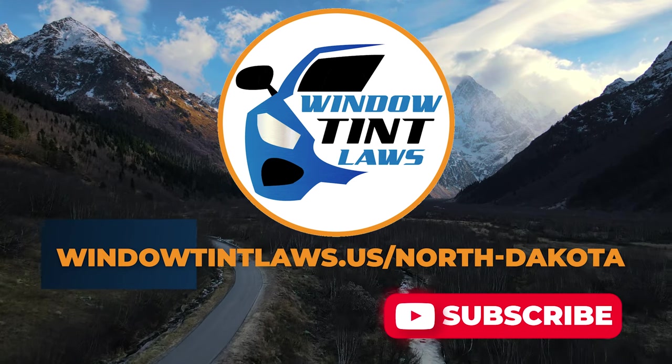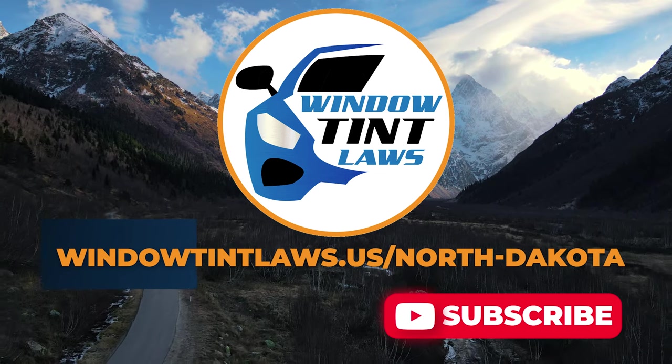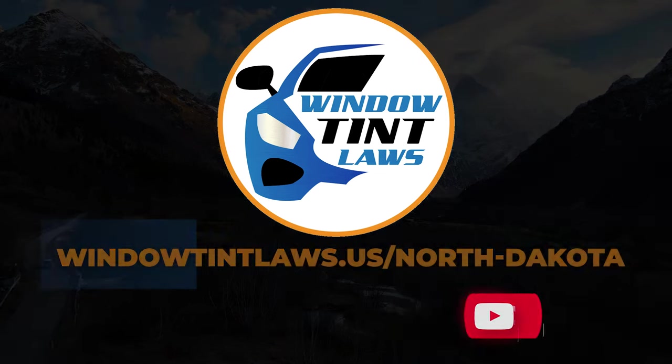Thank you for watching. Visit our website for more information, and feel free to contact us with any questions or topics you'd like us to explore. Until next time.